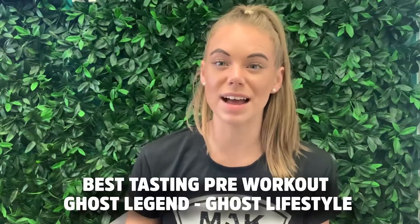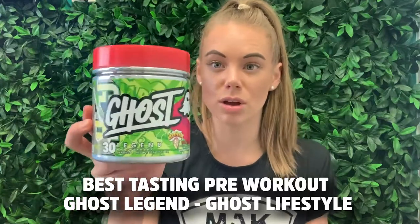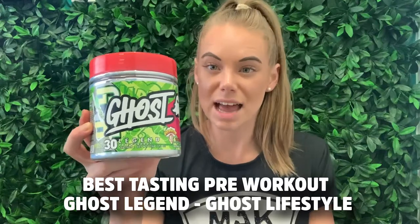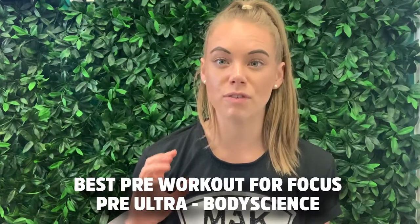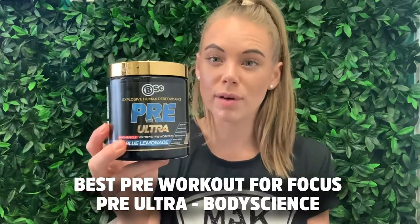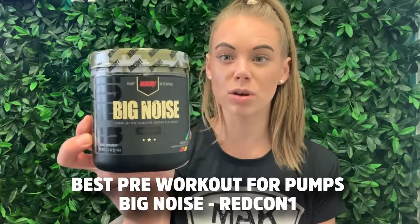Best pre-workout for taste — if you love flavor and it's super important to you — we would go the Ghost Legend from Ghost Lifestyle. It comes in about five or six different flavors and everyone we've asked has absolutely loved the taste. If focus is a huge part of your workout and you're really into that mind-muscle connection, the Pre-Ultra from Body Science has an amazing nootropic formula and is also really good for energy. Best pre-workout for pumps, if feeling huge is your number one priority, we would go the Big Noise by Redcon One.